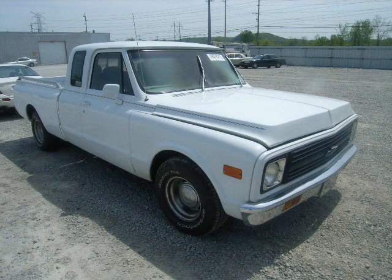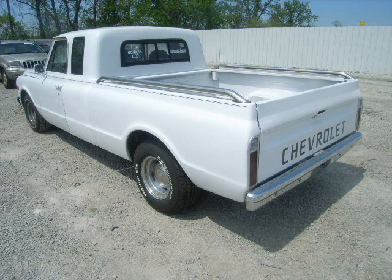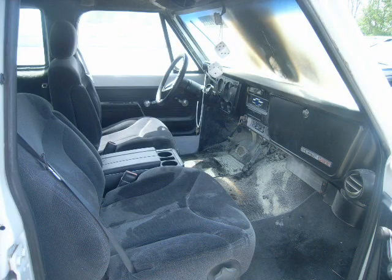Hello YouTube. What we got here is a few cool trucks that I got off of Copart.com or .org or something — anyway. They buy salvage vehicles and stuff. I just thought these trucks looked pretty cool. I hope you like them. Here we go.